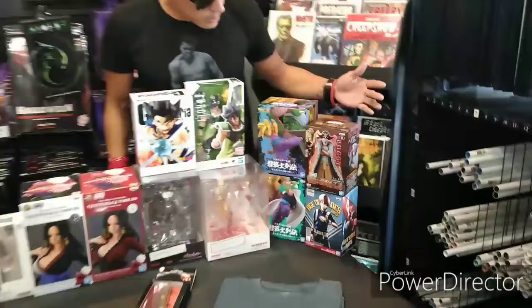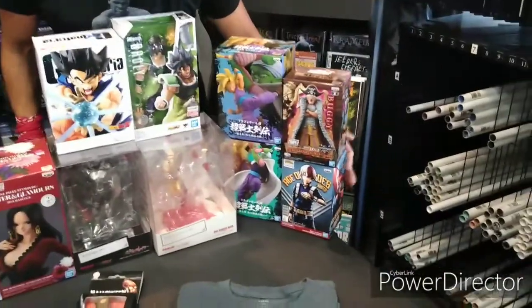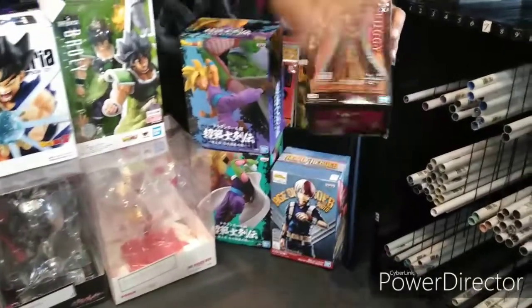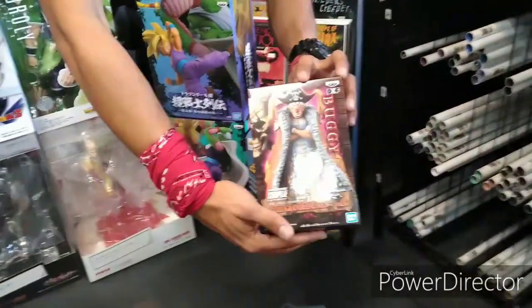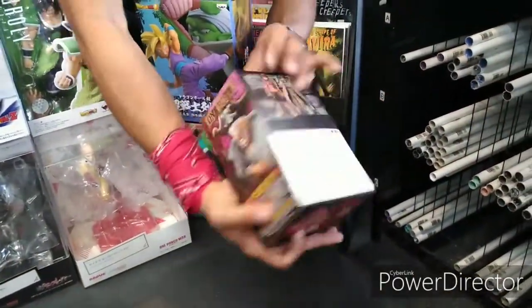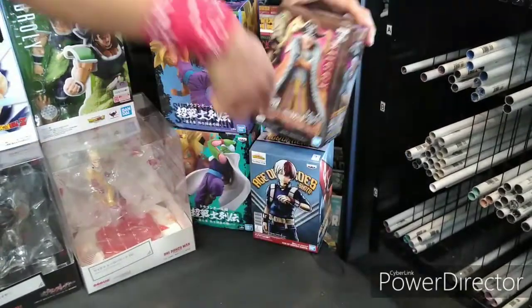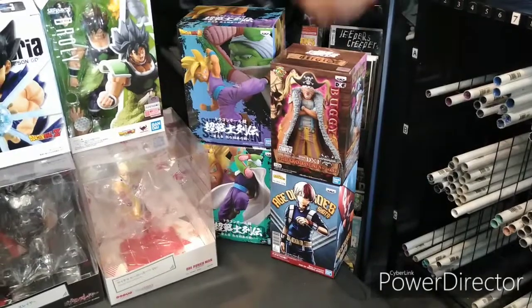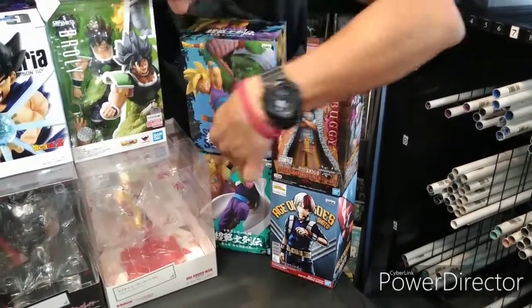We got some more anime statues that we got here. We got the One Piece Buggy — look at that guy, it's pretty cool, kind of like a clown face. Pretty dope actually. So we got that, we got My Hero Academia, we got some Dragon Ball Z — got Gohan here and Piccolo. Check this out guys, we got this actually.